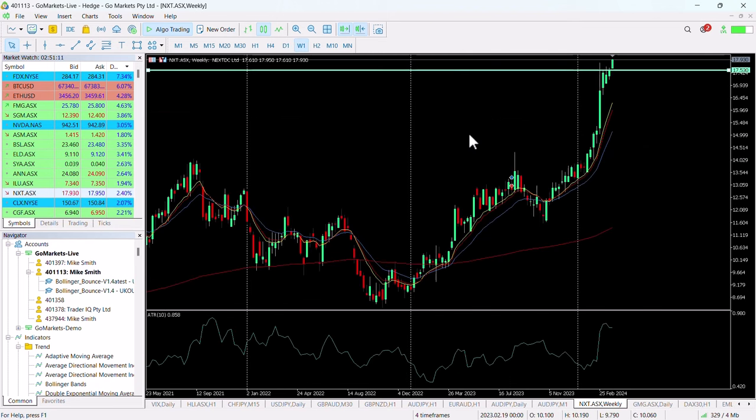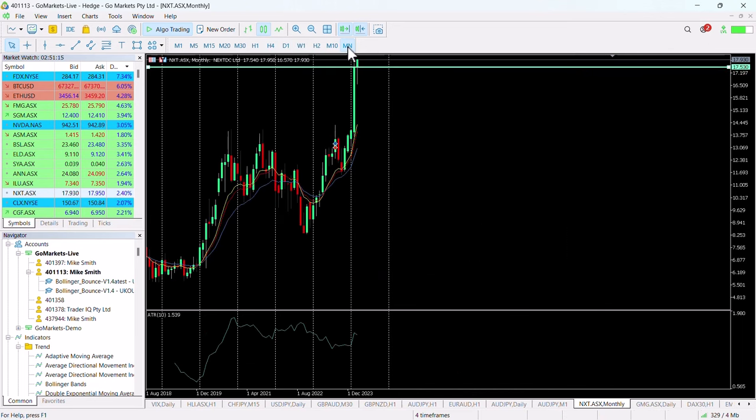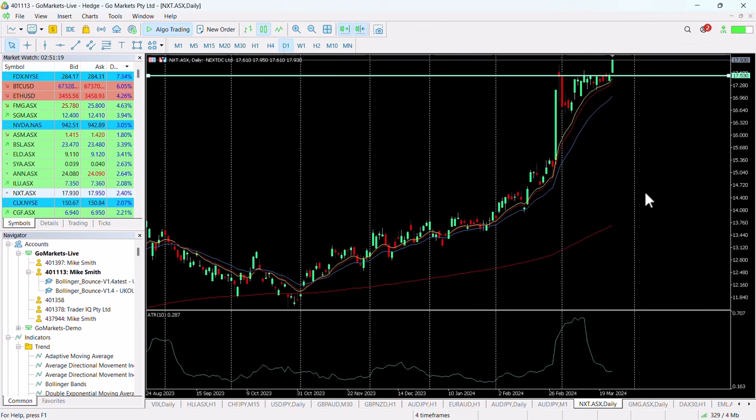This stock is trading at all-time highs if we look at the weekly chart and subsequently the monthly chart, so you can see how well this company is viewed. Very strong earnings as we can see from this candle when last reporting.